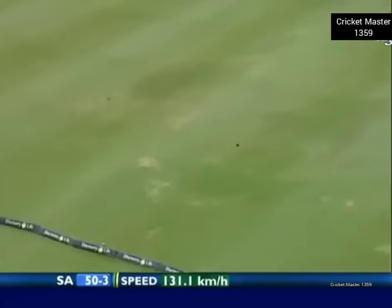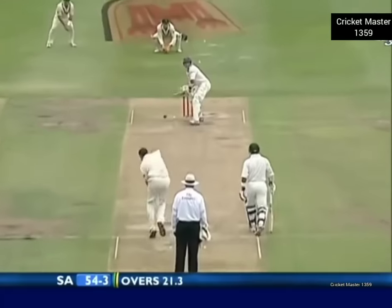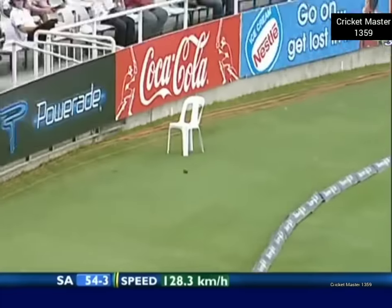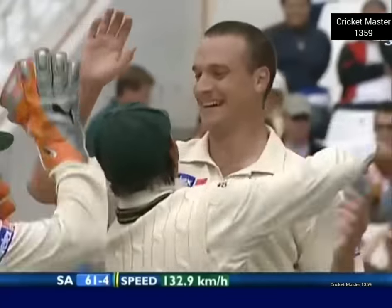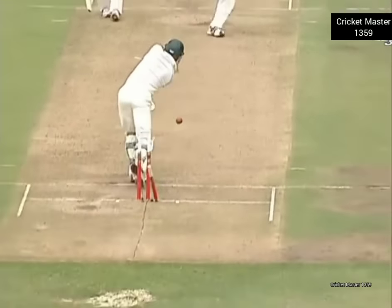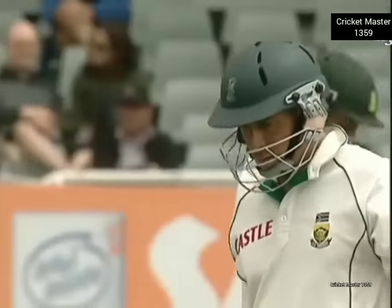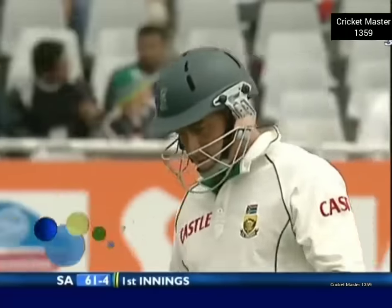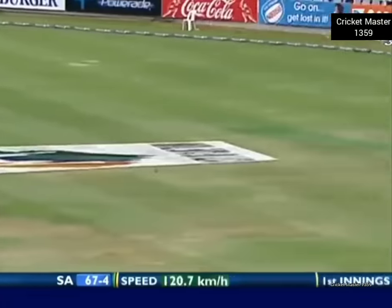Stuart Clark has had a remarkable debut so far. Fine stroke — great drive from Herschel Gibbs to cover. Beautiful delivery — a little bit of a lazy shot that one, didn't get the full stride in. And that is to lose a wicket. Herschel Gibbs — that's a peach of a delivery. No real foot movement, not getting into the ball. 61 for four.